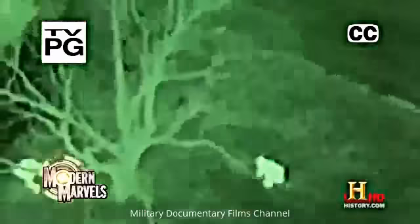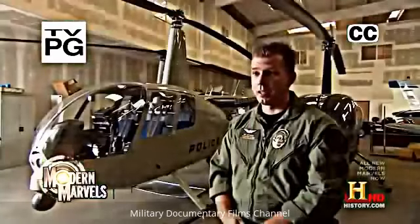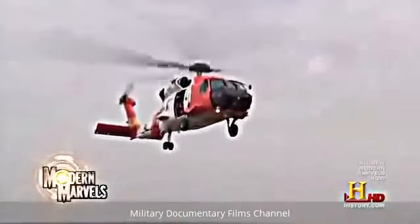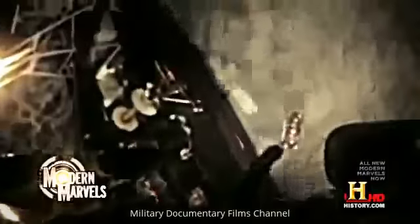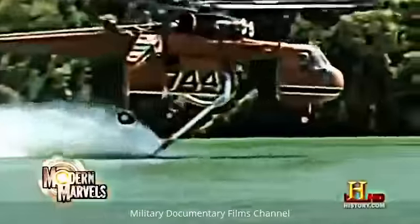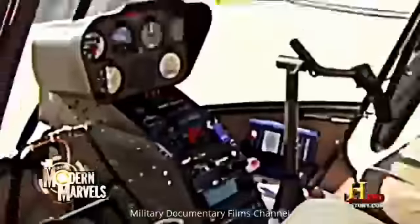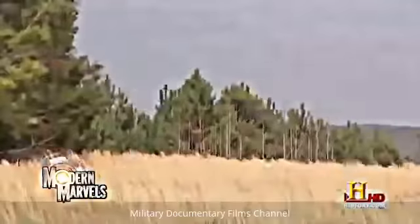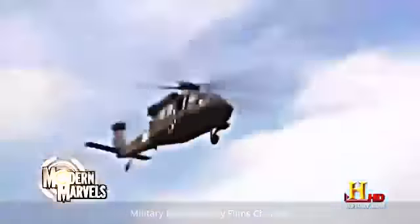They can go anywhere and see everything — you can run, but you're only going to go to jail tired. They can bring death from above, the most devastating killer for ground force commanders. Or they can be an aerial lifeline — heavy lifters and firefighters. Start your pre-flight checks and buckle in, because now it's helicopters on Modern Marvels.